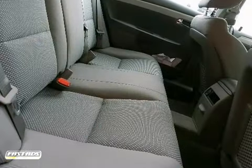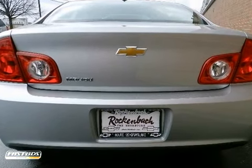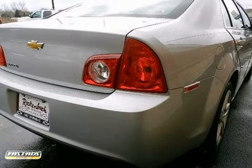This Chevrolet's superior fuel efficiency is proof that not all vehicles are created equal. There's no need to look any further. Come in for a test drive today.